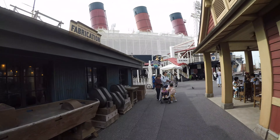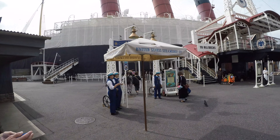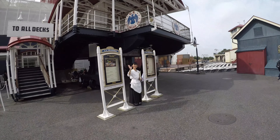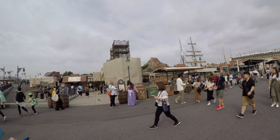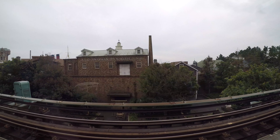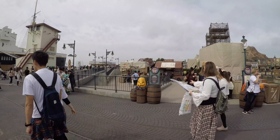As we make our way around here to the American Waterfront, this is the Sailing Ship Columbia, which is designed after the Queen Mary. This is also where you do Turtle Talk with Crush, but the main point for it is the restaurant. This is the rest of the American Waterfront, and then if you go up that bridge over there, it goes to what looks like New England - it's got a little lighthouse and stuff. But we're going to go on a ride.